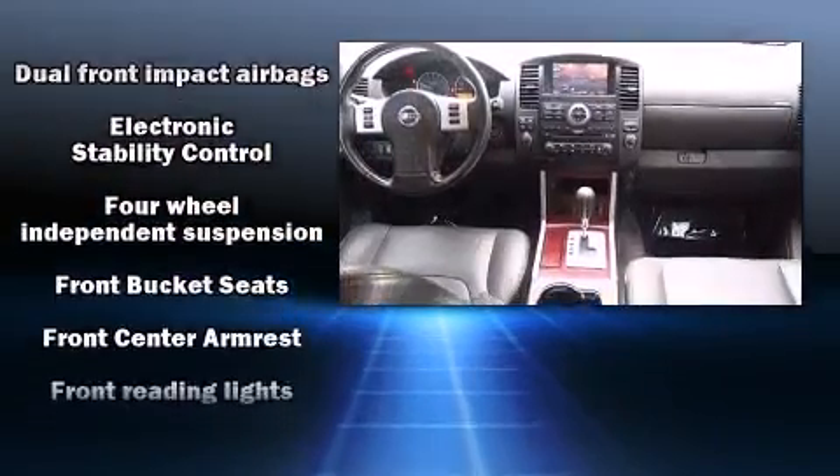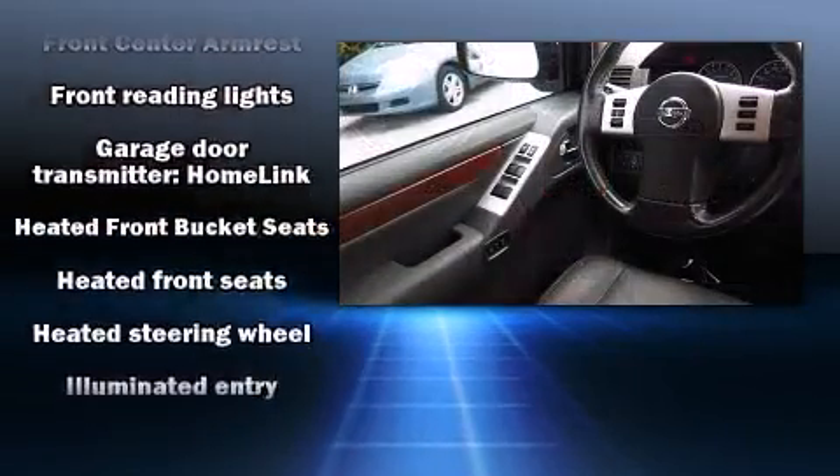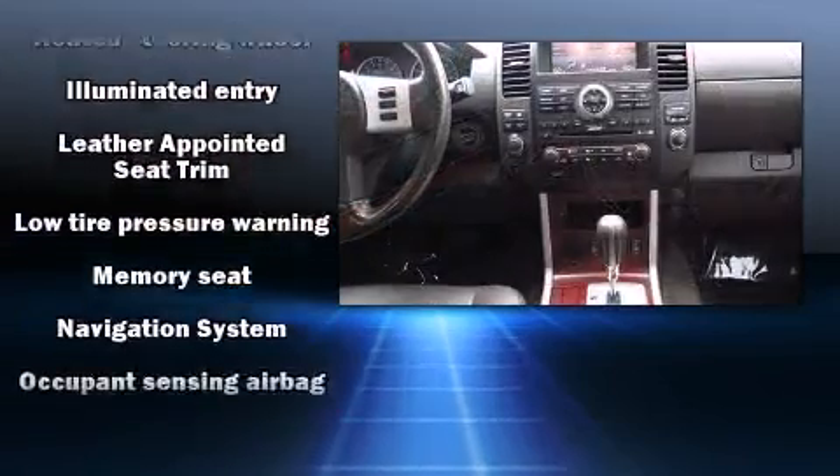Nissan also prioritized safety and security by including head curtain airbags, front and side impact airbags, traction control, and four-wheel disc brakes.